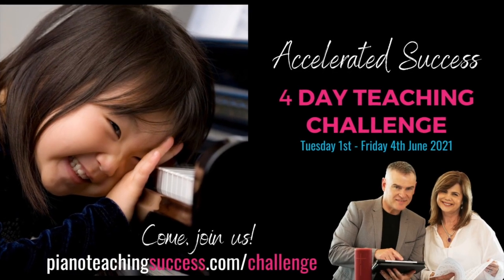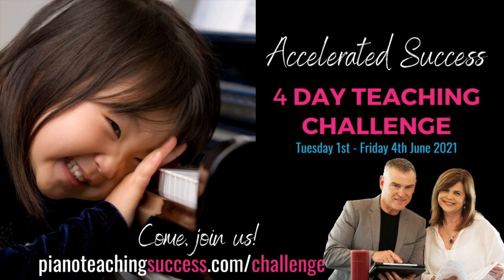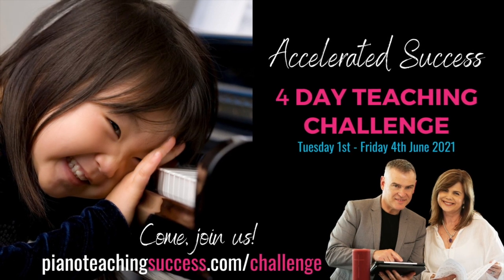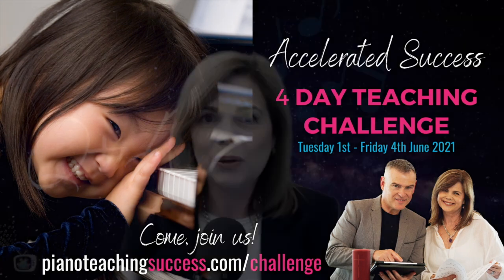Paul and I are hosting our Accelerated Success four-day teaching challenge from the 1st to the 4th of June. We're going to be sharing our top five teaching strategies for motivating students to practice, how to get tons of progress, and ways to build those all-important reading skills that are fun and every child can manage. Click the link below in the show notes and register now.